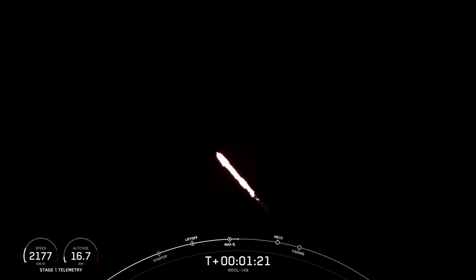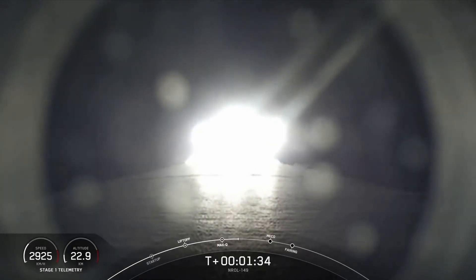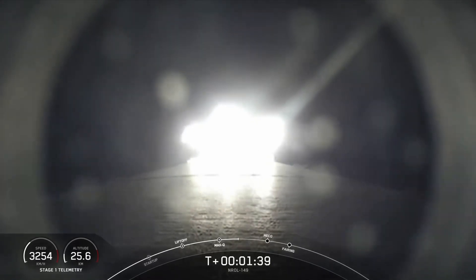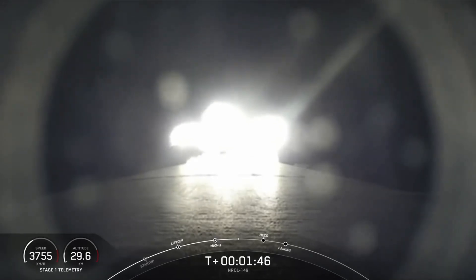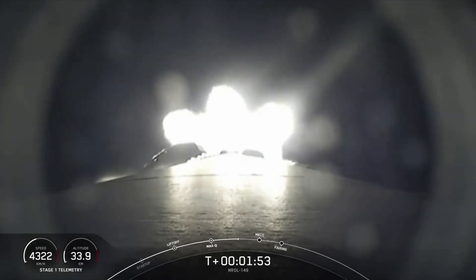Coming up next, we do have three events in quick succession, starting with MECO, followed by Stage Separation and SES-1. Main engine cutoff, or MECO, is where all nine of those M1D engines shut down to slow the vehicle down. We are beginning the ascent chill for the M-VAC engine. We do shut the nine M1Ds down in preparation for Stage Separation, and then following that, the first and second stages will separate. After that point, the M-VAC engine on the second stage will light.